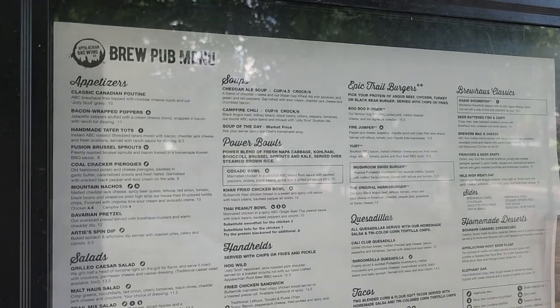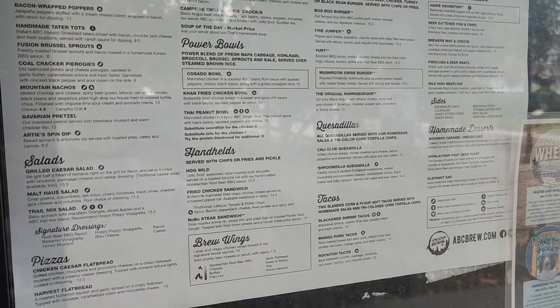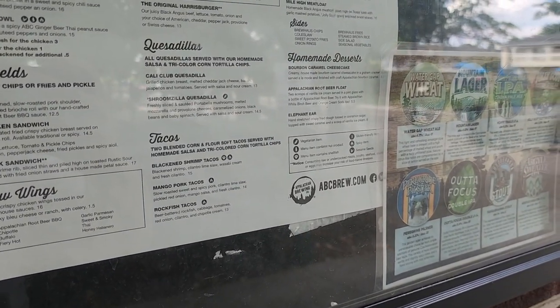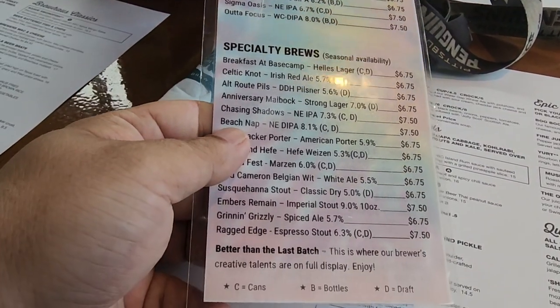Appalachian Brewing Company is not just known for their food, but also for their handcrafted beers, sodas — everything is just absolutely delicious. The menu is kept simple: you have appetizers, salads, soups, power bowls, handheld burgers, quesadillas, tacos, and brew house classics, plus desserts and their homemade beers and sodas.